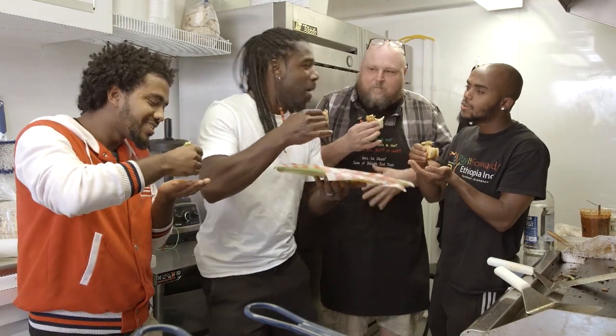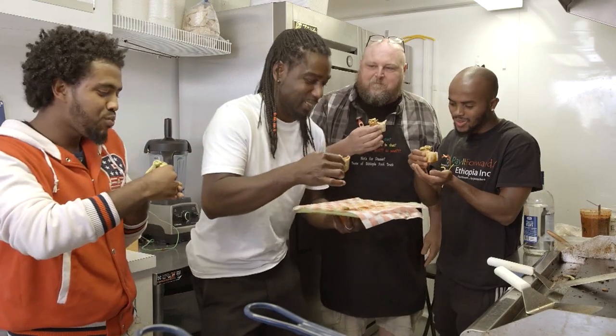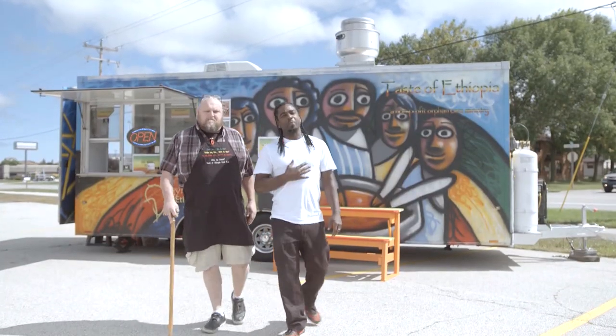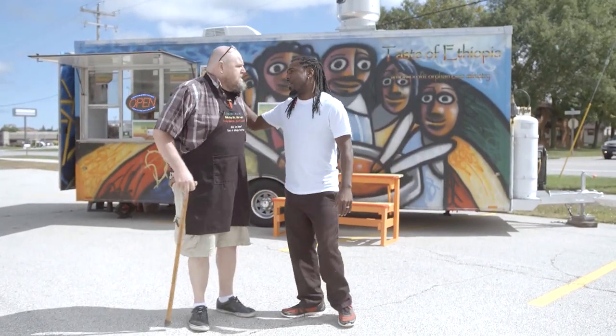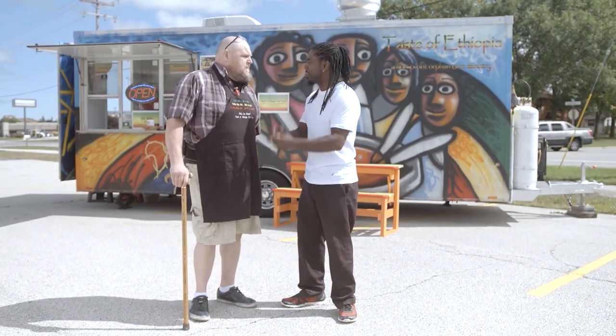I'm hired! Sorry, you guys — I might not be back next time. I think I gotta work on a food truck. Oh man, am I stuffed. Pat, I had a wonderful time here today. We had some great Ethiopian tacos — they just taste so good with all the infused flavor.